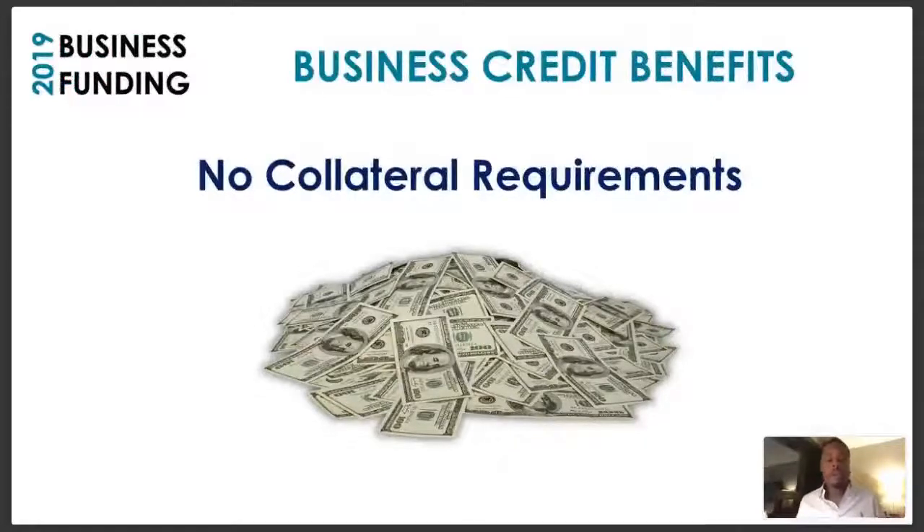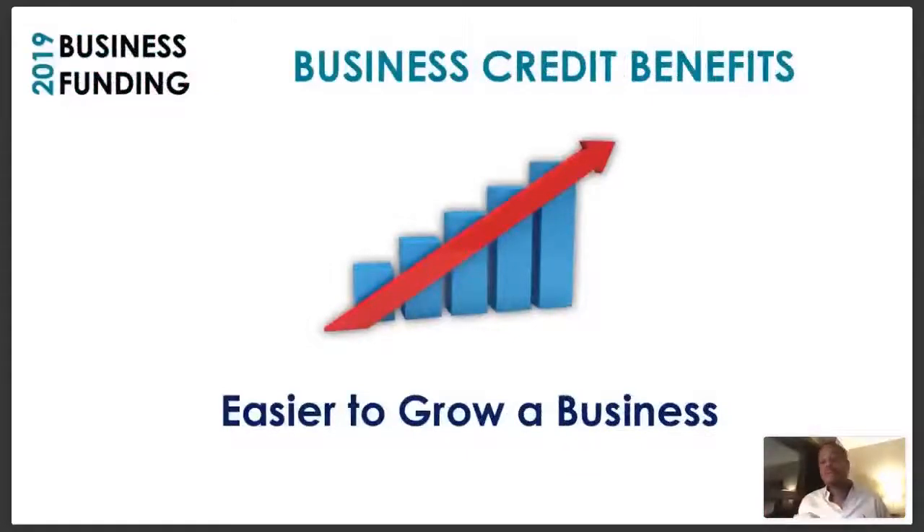There are no collateral requirements. When you develop business credit, you don't have to mortgage your house or put up equipment you've already paid for as collateral. With business credit, it's easier to grow your business — you don't have to be so meticulous about every purchase decision. If you're listening right now and you don't have business credit, there's probably something you know you'd buy for your business if you had an extra $5,000 or $10,000. You don't need to go on Shark Tank — you just need business credit.